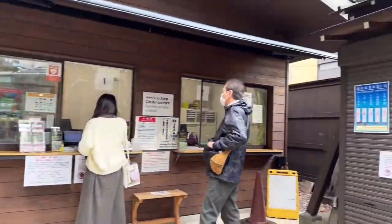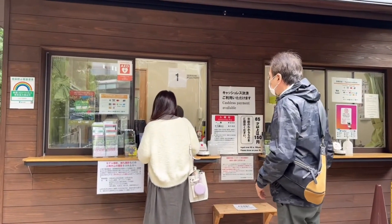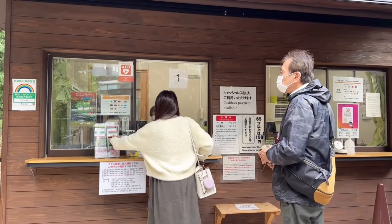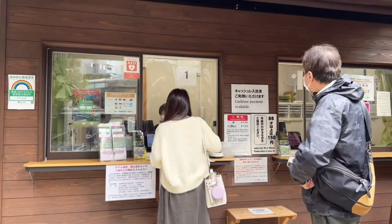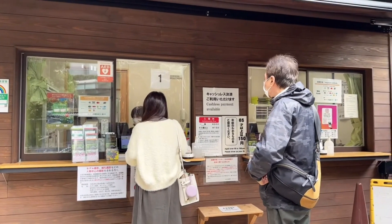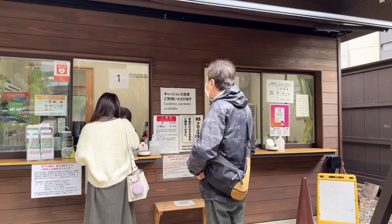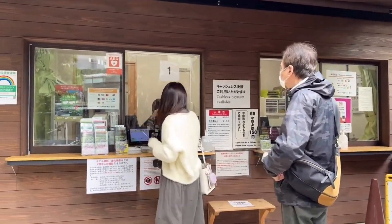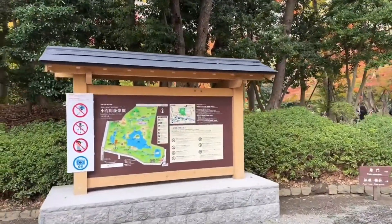So tickets are 300 yen — about three bucks — and cash payments are available. They have an Instagram over there, and Twitter too. Let's go inside. Here's a map.